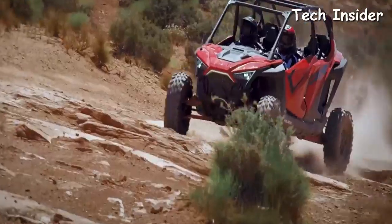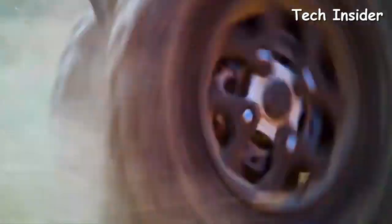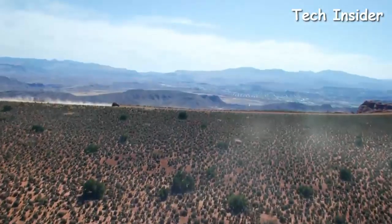Visionary design, revolutionary strength, extraordinary performance. Take your driving to the next level.